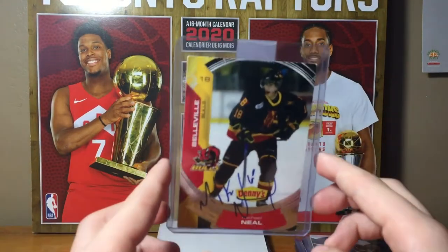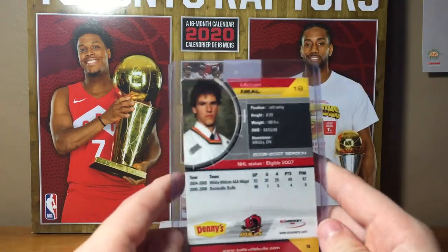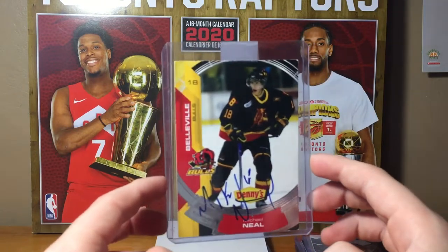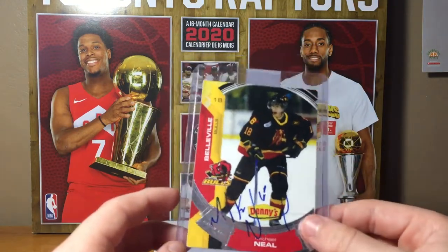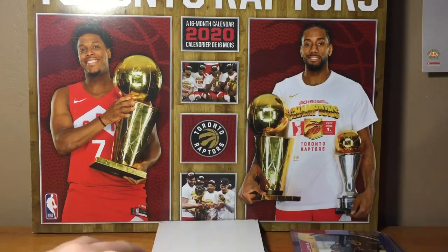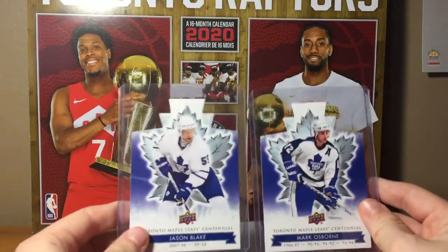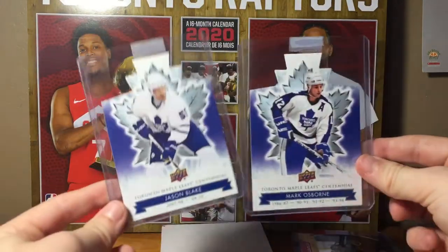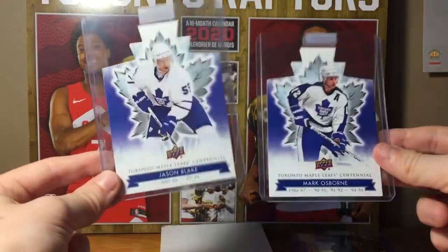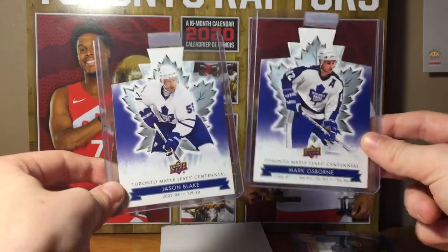Next we have a Michael Neal on-card auto. I don't even know who Michael Neal is, but it's an autograph so that's cool. After that we have these die-cuts — they're not numbered or anything and not really worth anything, but I just think they're cool. I like the shape of them, the way they kind of go around the maple leaf.